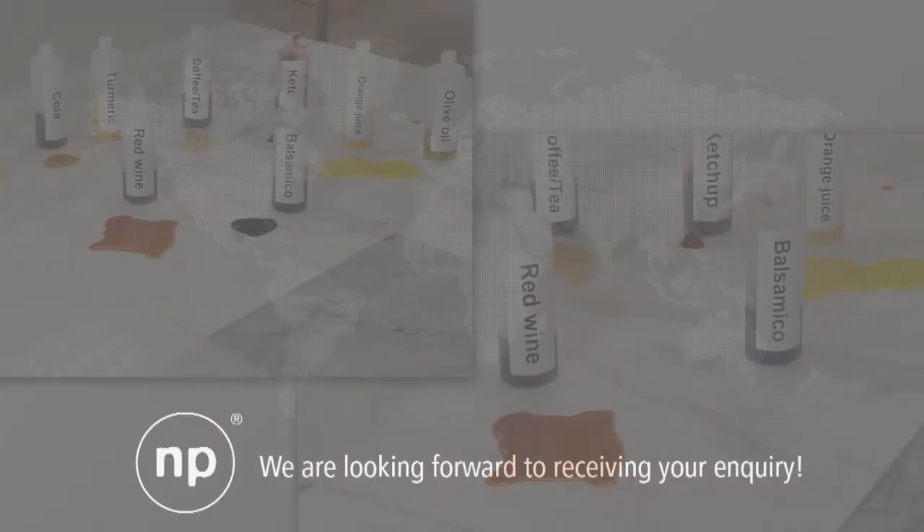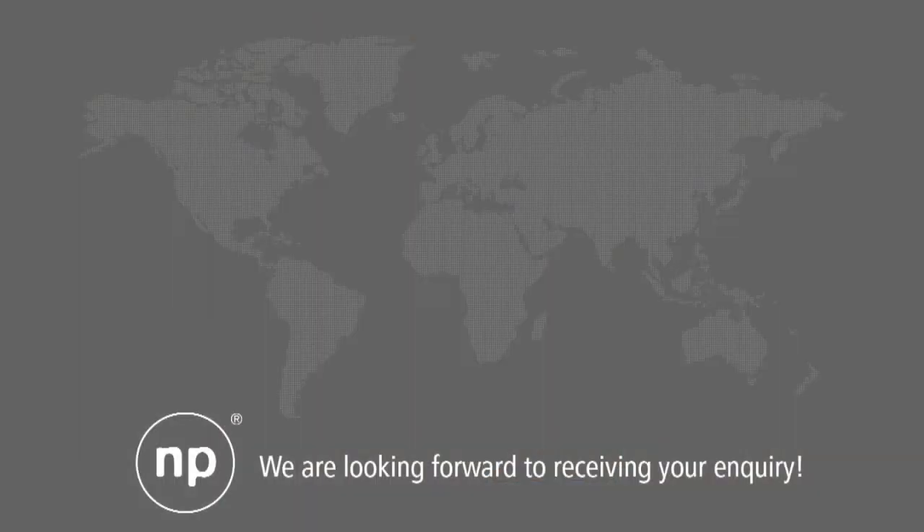If you want to become a selected partner for the product application in the natural stones sector, please contact us. Your Nanopool team.